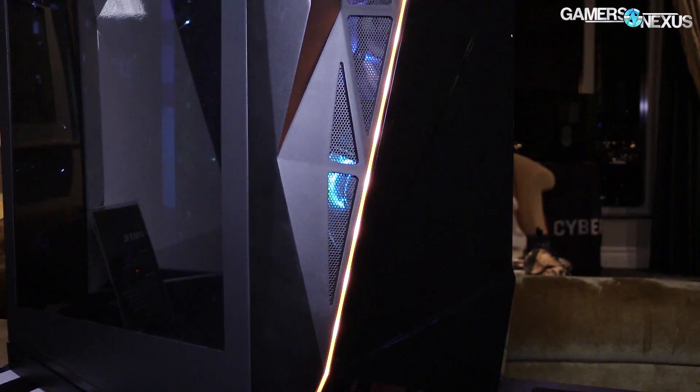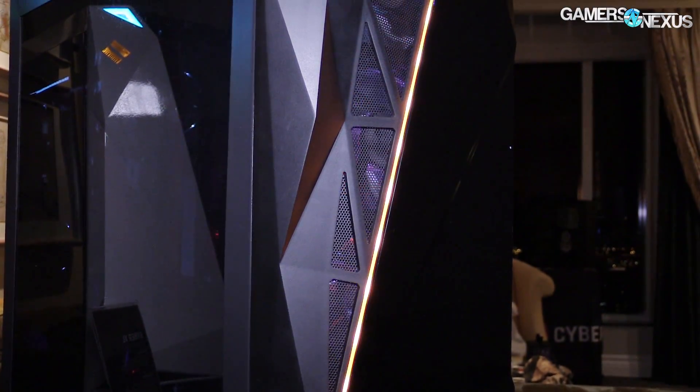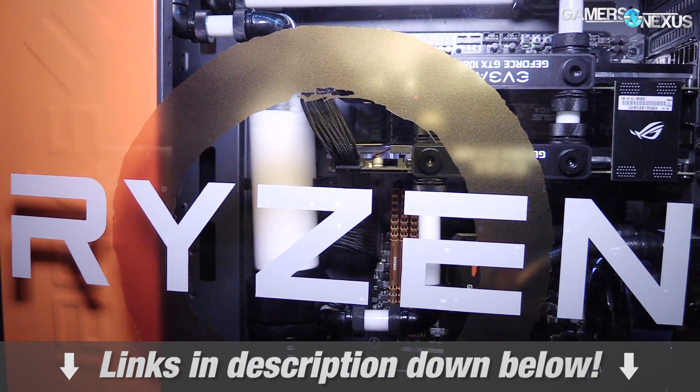This coverage is brought to you by CyberPower and their CyberXL gaming PC, which at CES we saw one with a Ryzen logo on the side of it. You can learn more in the link in the description below.